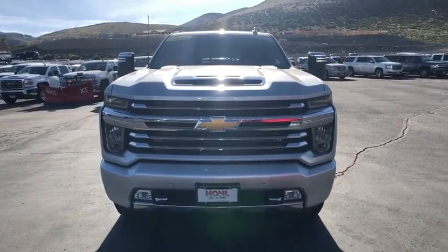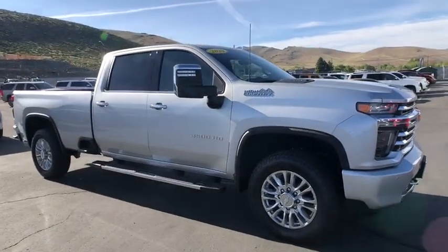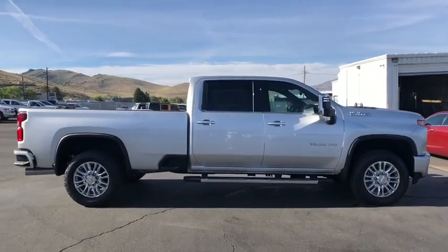Stop by and take a look at the 2020 Chevrolet Silverado 3500 HD. Pros: everything. Cons: nothing. This vehicle has less than 100 miles.